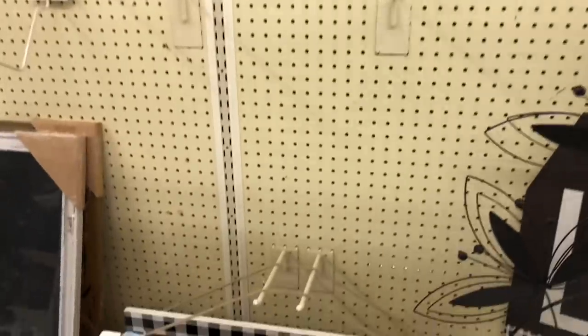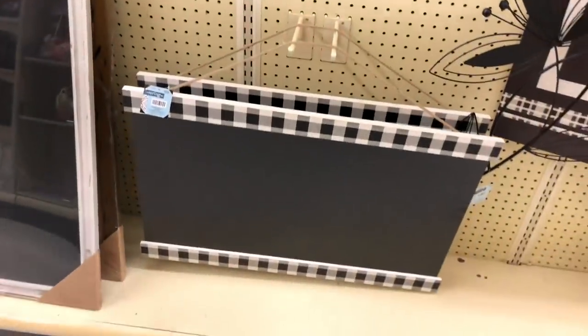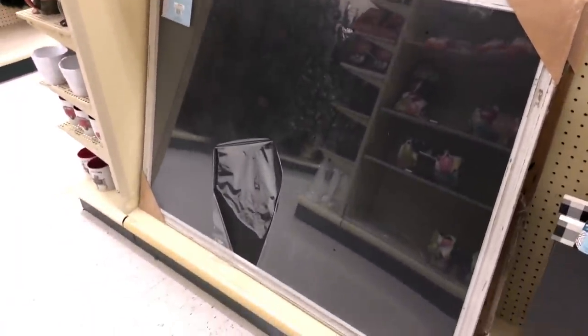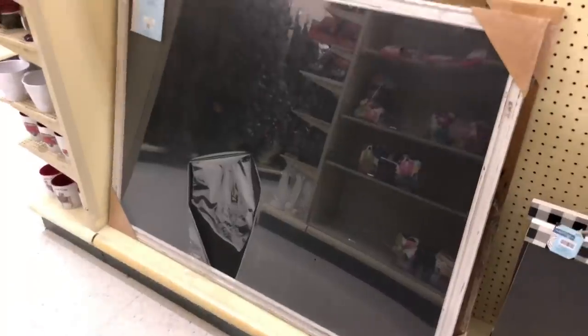And then look at this chalkboard right here with the buffalo plaid. And look at this big black board right here — it is originally $89.99. That's a really good deal you guys.